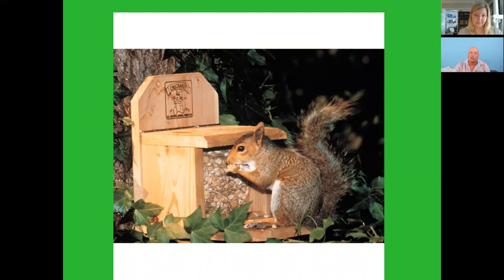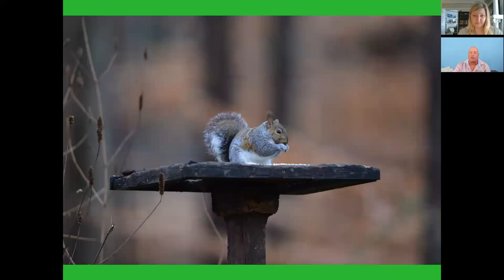Hopefully they'll leave your bird feeder and vegetable garden alone. Even platform feeders can work — here at Maryfield Garden Center we sell something called Critter Munch. Pour some of that on there and make it easy for the squirrels to get food and hopefully they'll leave your feeders alone.